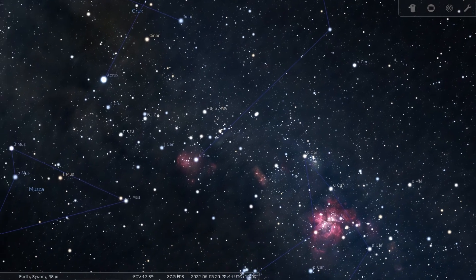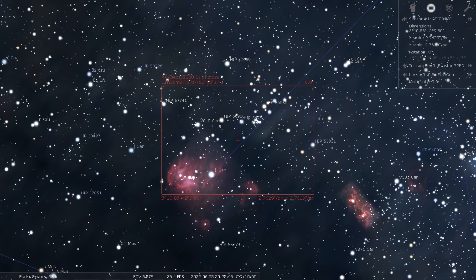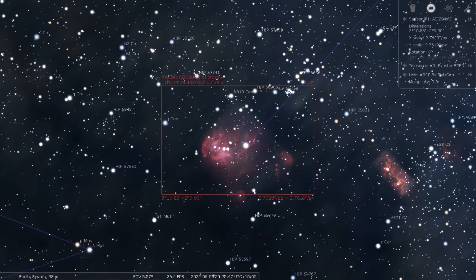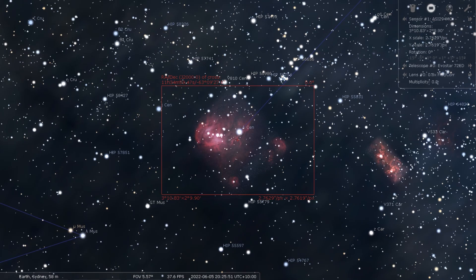Moving from east to west, we begin with yet another winged creature — this time the Running Chicken Nebula. This is the nebula that I had the lowest expectations for, but probably had one of the best results. It's a name that I've never understood until I shot it for myself. The head, neck, and belly of the chicken reveal themselves in a stunning way.